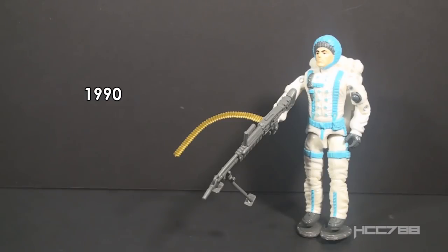In 1990, they added Sub-Zero, the subject of this review. They also added Cold Front and his vehicle, the Avalanche, not to be confused with Avalanche from Battle Force 2000. There were other figures after 1990. I did not list them here because I'm looking at the figures that led up to Sub-Zero. I have not forgotten about the post-1990 figures.